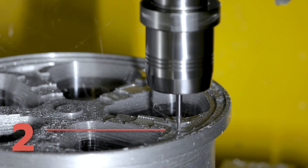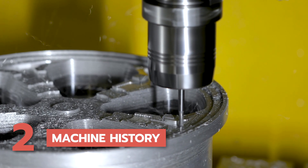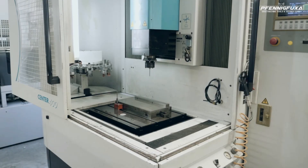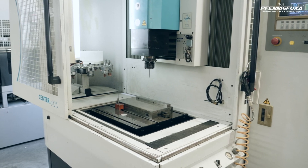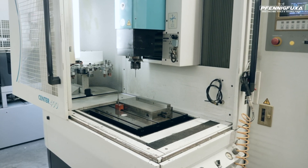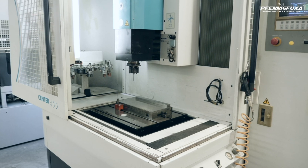2. Machine history. Understanding the machine's history is vital when buying used CNC machines — it's like getting a glimpse into its past life. Try to gather as much information as possible about its previous usage, maintenance records, and any repairs or modifications performed.